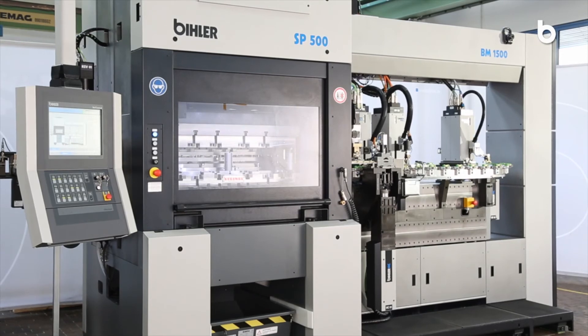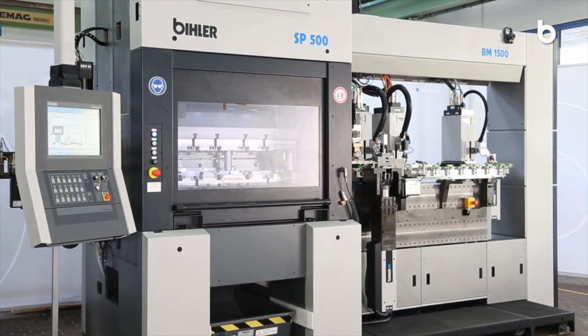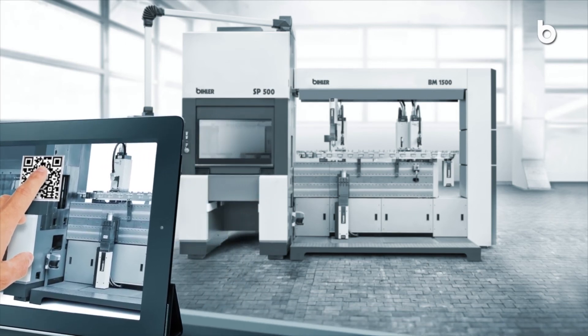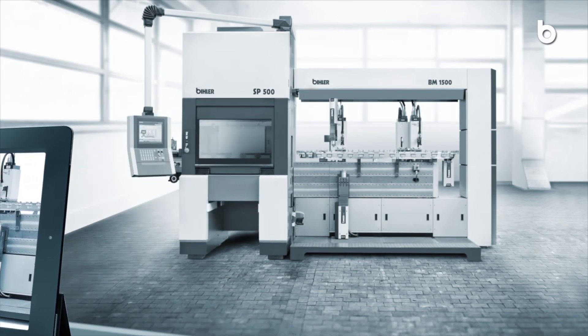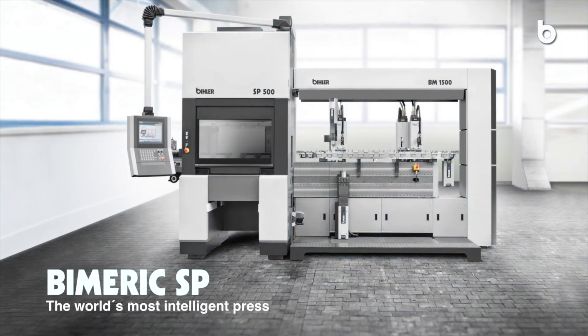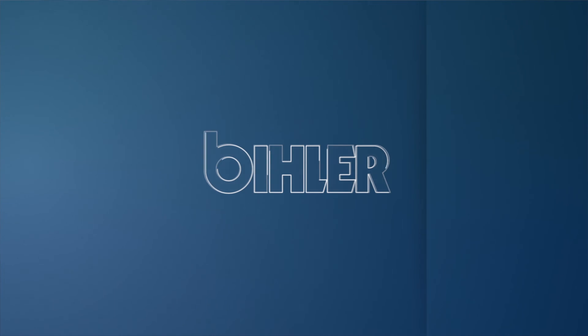With the BIMERIC SP, Beeler offers a pioneering production system that meets all requirements regarding smart factory today. BIMERIC SP — the world's most intelligent press. Beeler, technology in motion.